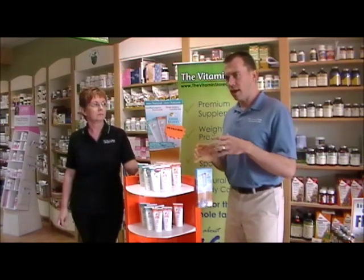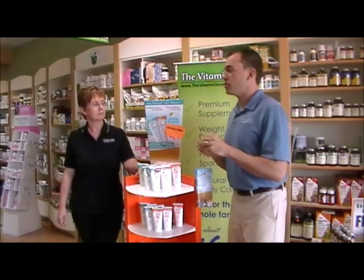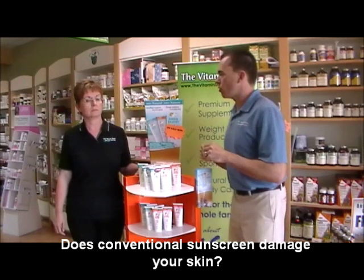Recently in the news there's been some negative press with regards to conventional sunscreens, and some studies suggesting that a non-organic sunscreen may actually do some damage to the skin. Tell me why organic sunscreen is so important.